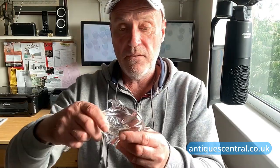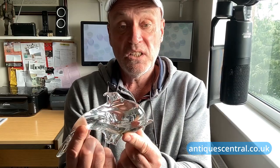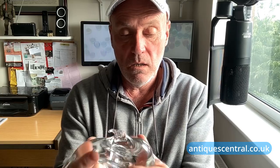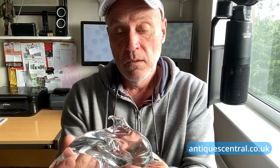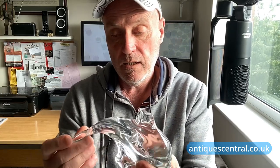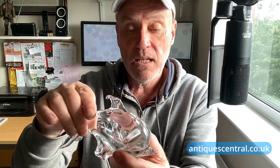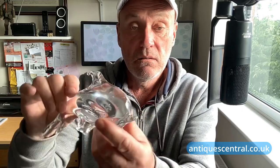Next up we have a crystal dolphin - a decorative item. Looking at the quality of it, it's certainly not Murano, well, correct me if it is. There's no damage, cracks or chips on it. But individually, as an item, I wouldn't price it at more than £10 to £15 at the best. I think it's studio-made, blown glass - a dolphin.